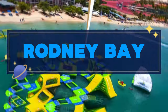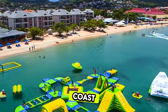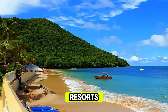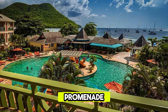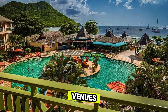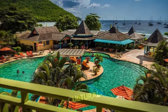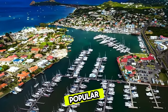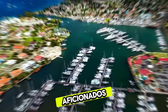Rodney Bay. Experience the vibrant energy of Rodney Bay, a bustling resort town on the northern coast of Saint Lucia. Discover pristine beaches, luxury resorts, and a lively marina filled with yachts and sailboats. Stroll along the waterfront promenade lined with shops, restaurants, and entertainment venues, where you can sample local cuisine, shop for souvenirs, or enjoy live music and cultural performances. Rodney Bay is a hub of activity and a popular destination for sun seekers, water sports enthusiasts, and nightlife aficionados.